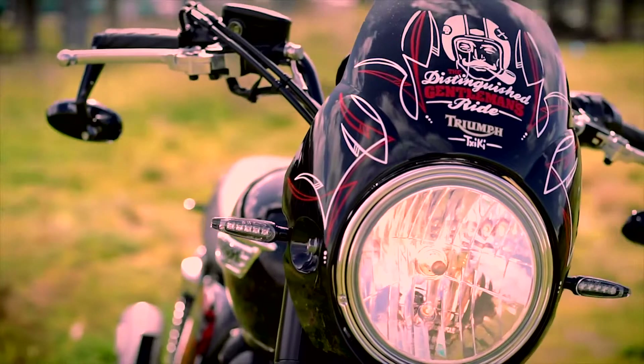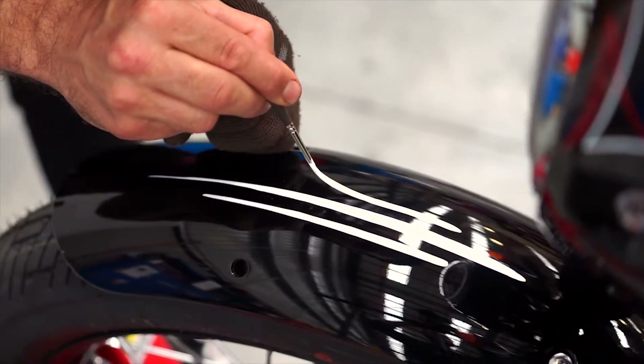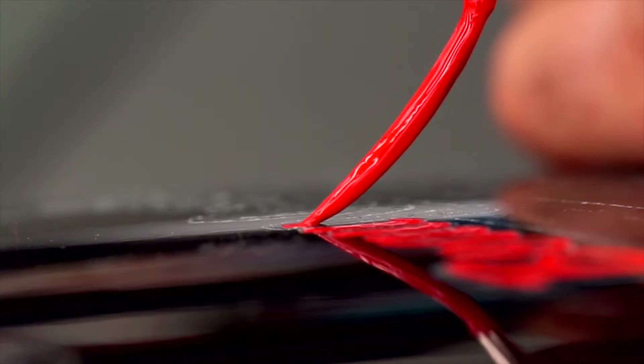I did a really good project for Triumph. We did some pinstriping and lettering on a Triumph Bonneville for the Distinguished Gentleman's Ride, and that was a really good project. We did the logo of the Distinguished Gentleman's Ride on the front, and then we did some pinstriping on the front fender and more pinstriping on both sides.